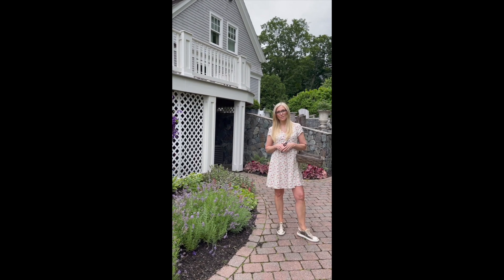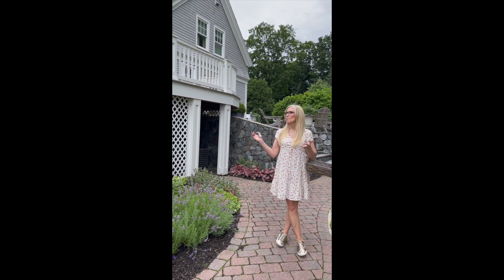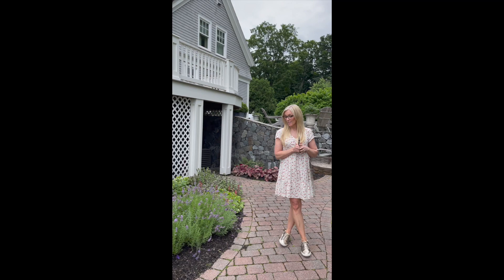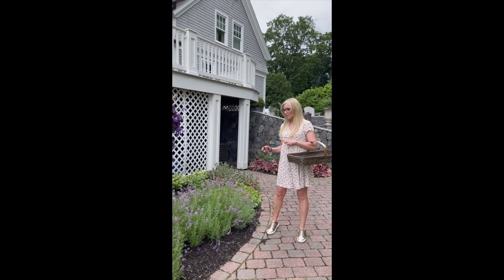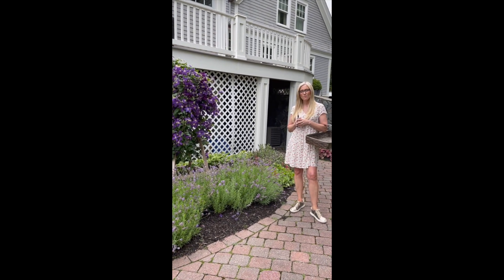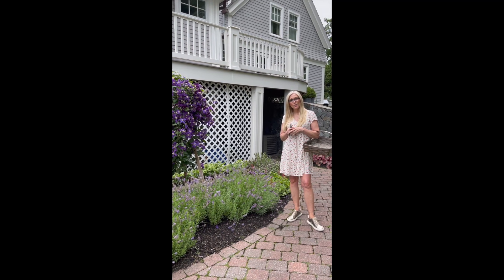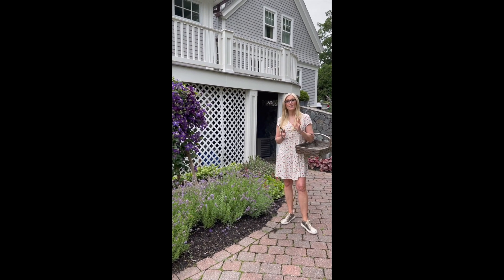Hi everyone, thank you so much for joining. My name is Sandra Sigmund and I am the founder and owner of Le Fleur Floral Home Garden Store in New England, right close to Boston. Today I'm in my own garden at my home and what we are doing is gathering some flowers to make a gorgeous centerpiece for Secrets of the Hostess. I'm so honored they asked me to give you a little tour of my garden and what I'm going to be picking for an arrangement in the next video.